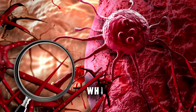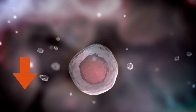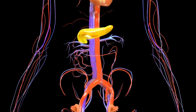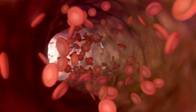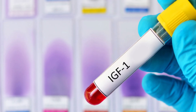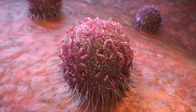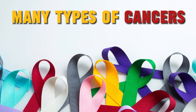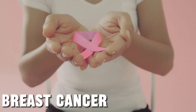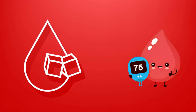Insulin resistance is a condition in which cells become less responsive to insulin. In response, the pancreas produces more insulin, leading to high insulin levels in your bloodstream. Those high insulin levels are also known to increase the production of IGF-1, which tells our cells to grow and multiply, including cancer cells. That's why insulin resistance has been linked to a high risk of many types of cancers, including breast cancer, colorectal cancer, and pancreatic cancer.